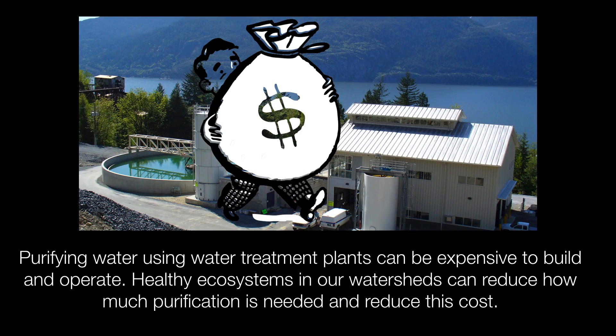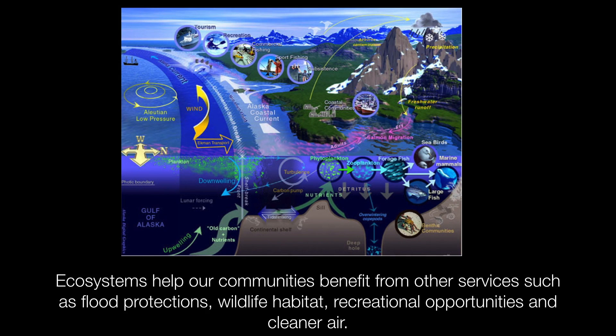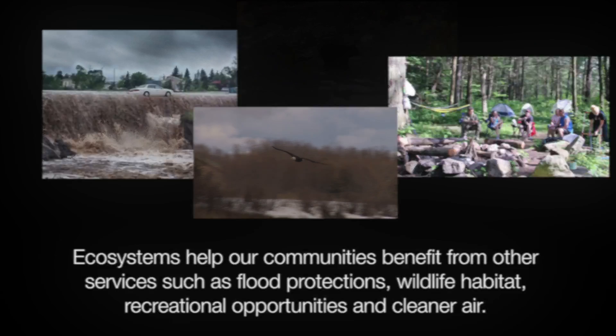Purifying water using treatment plants can be expensive to build and operate. Healthy ecosystems in our watersheds can reduce how much purification is needed and reduce this cost. In addition, ecosystems help our communities benefit from other services such as flood protection, wildlife habitat, recreational opportunities, and cleaner air.